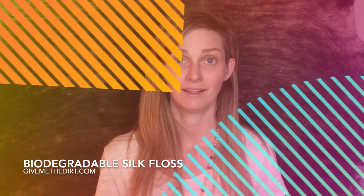Switch to a biodegradable floss today at givemethedirt.com. Flossin' — you're doing it wrong! Did you know there's a proper way to floss your teeth? Check out our next video for a lesson on how the professionals say to keep those teeth cavity-free.